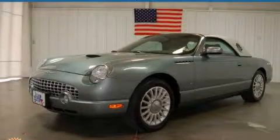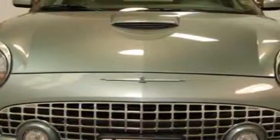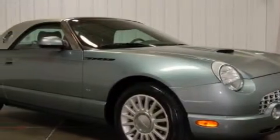This is a 2004 Ford Thunderbird. It has a 3.9 liter 8 cylinder engine and an automatic transmission. Its top features include heated seats, solar tinted glass, satellite radio, a traction control system, an anti-lock braking system, and this vehicle has fewer than 21,000 miles on the odometer.